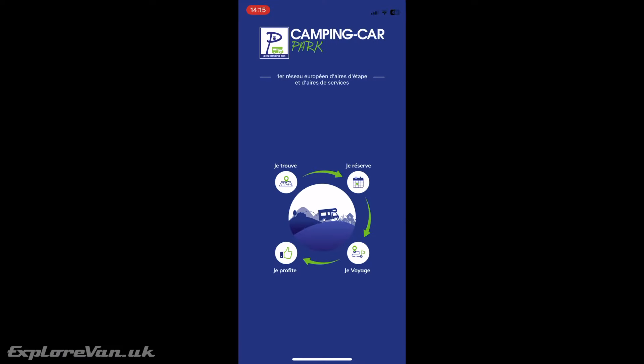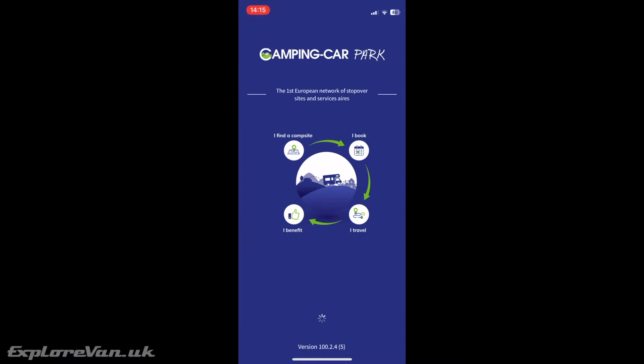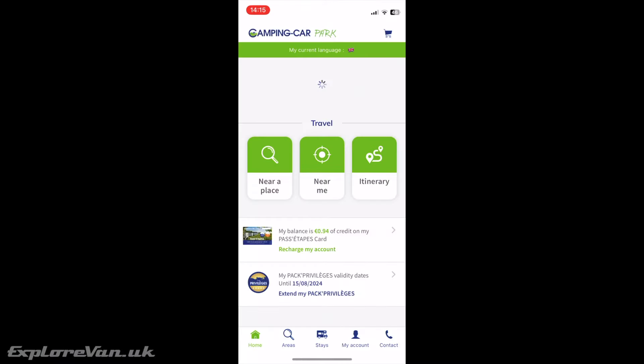Because the app enables you to top up with credit and shows live availability on the stopovers and sites, you do need to have a working internet data connection on your device.